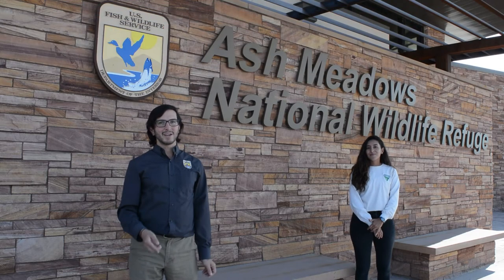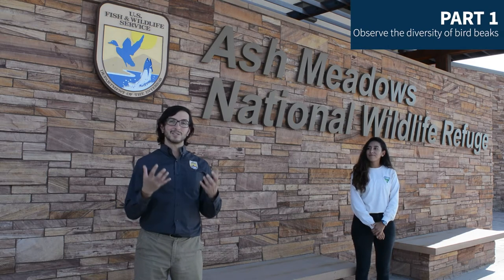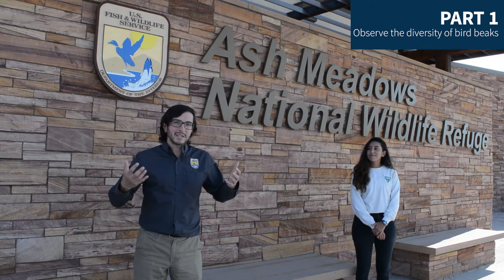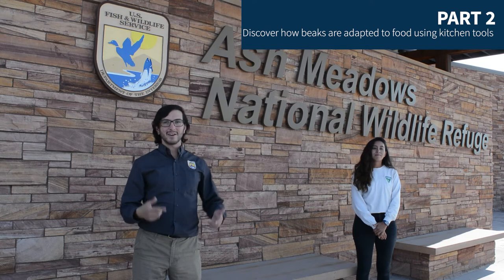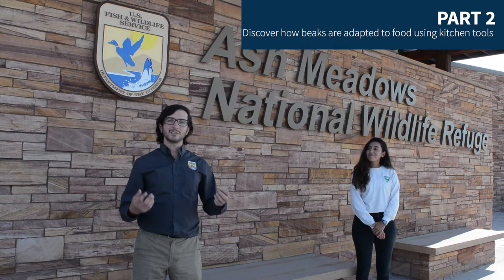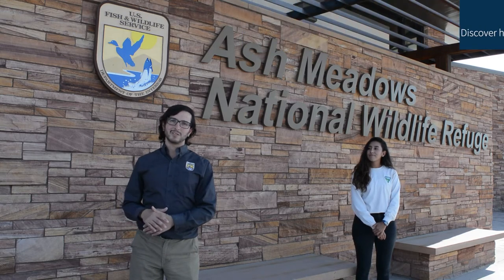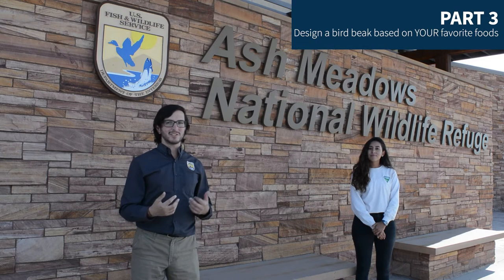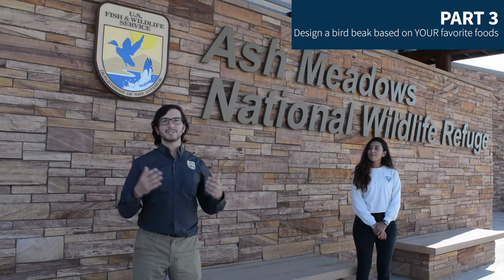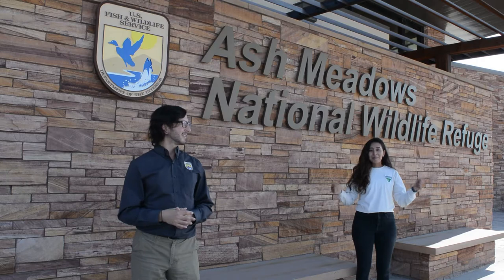That's right. We're going to learn about the exciting world of bird beaks. First, we're going to get our hands on some creepy skulls and learn why bird beaks are so diverse. Second, we're going to pretend to be those birds in our kitchen and play around with kitchen tools to understand how bird beaks are shaped based upon their food source. And finally, we are going to become engineers and invent something new based on the bird beaks we just learned about.